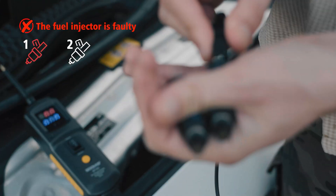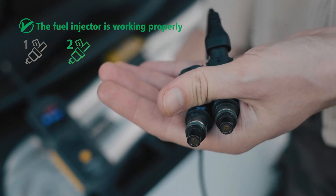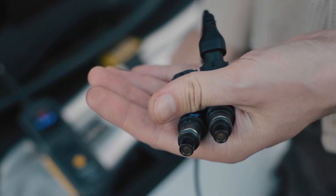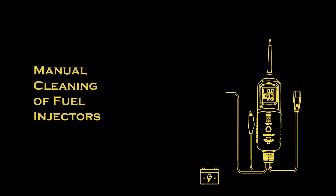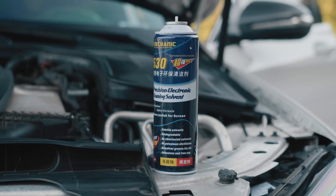If the ammeter shows the normal value and the fuel injector works normally, it means the fuel injector is normal. Otherwise, it means the fuel injector is damaged. For manual cleaning of fuel injectors, prepare a fuel injector cleaner pressurized can or a carburetor cleaner pressurized can.